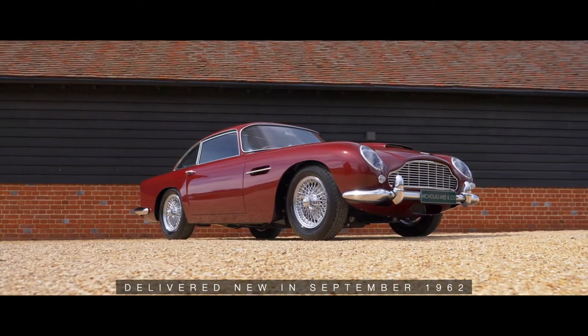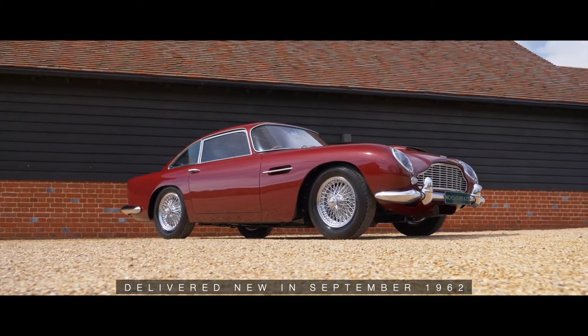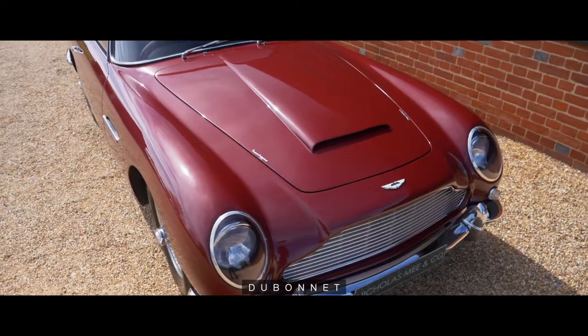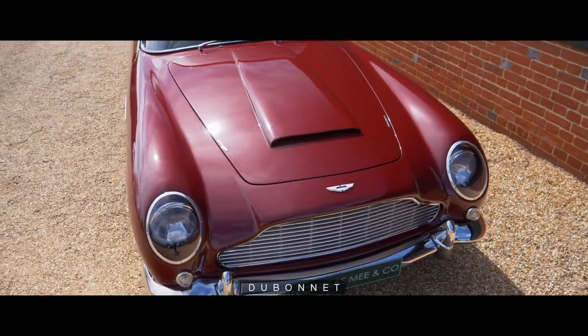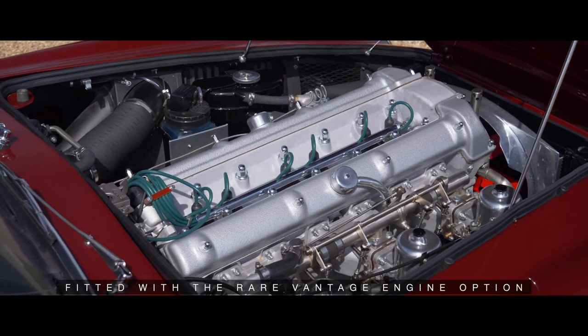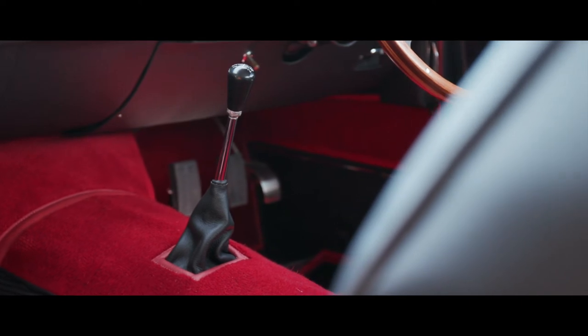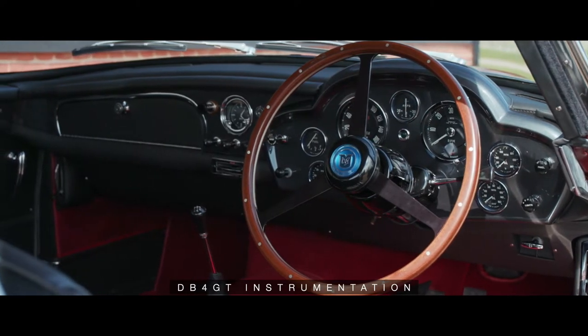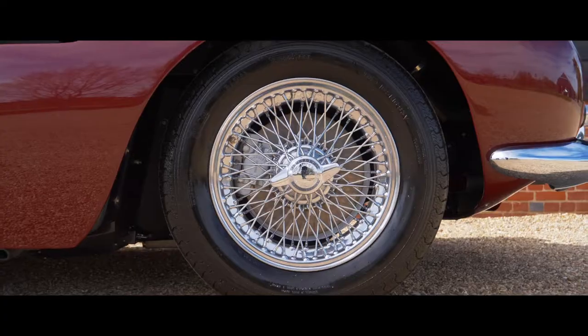Finished in production and delivered new in September 1962 to its first Channel Islands based owner, finished in the period-popular Dubonnet with black hides and fitted with the rare Vantage engine option, 4-speed manual transmission, DB4 GT instrumentation, and chrome wire wheels as retained today.